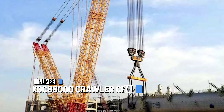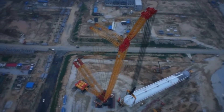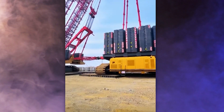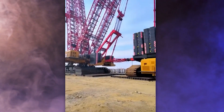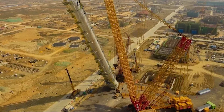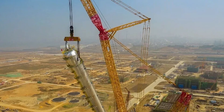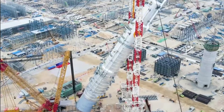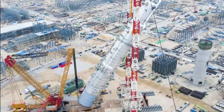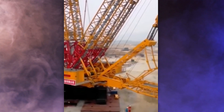Ranked eighth is the XGC 88000 Crawler Crane — a massive crawler crane developed by XCMG, a leading company in the construction equipment industry. It holds the title for being the world's largest crawler crane, with an impressive lifting capacity of around 890,000 pounds. Since its launch in 2013, it set an incredible record by lifting a Fischer-Tropsch process reactor weighing 4,750,000 pounds, and has since broken its own record with an amazing 5,732,000-pound lift.